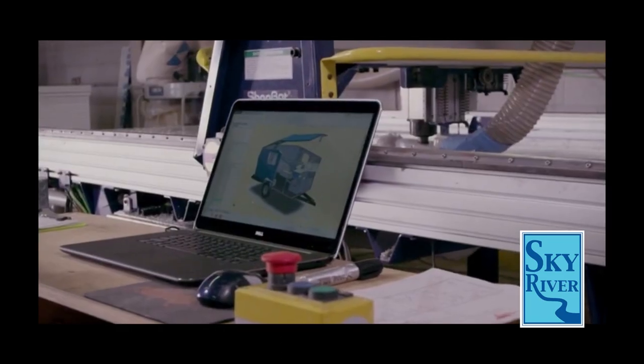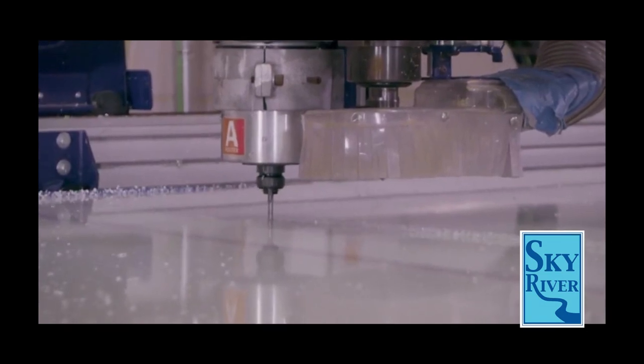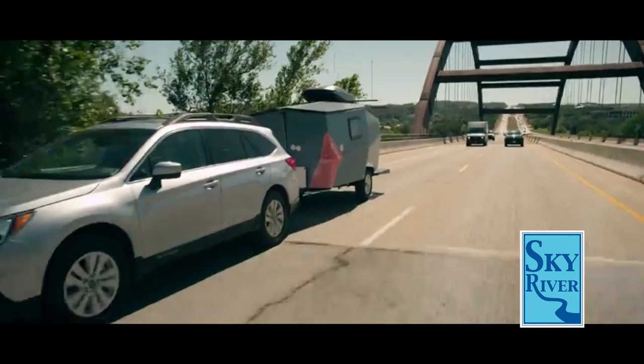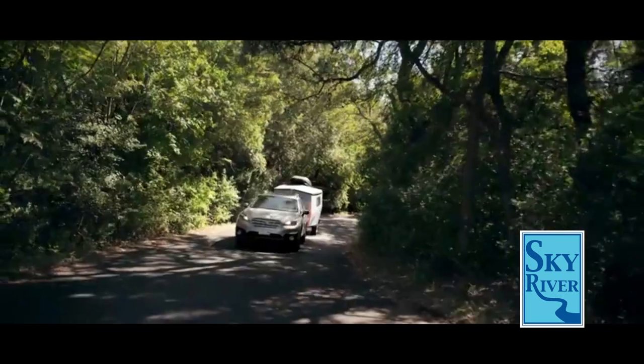The Cricket trailer is what happens when NASA engineering meets camping trailers. This uniquely shaped trailer is designed to be towed by all kinds of vehicles and offer you exactly what you need without the excess you don't.